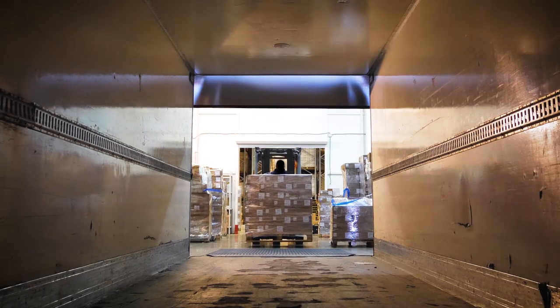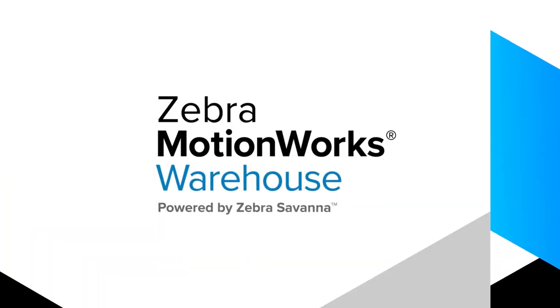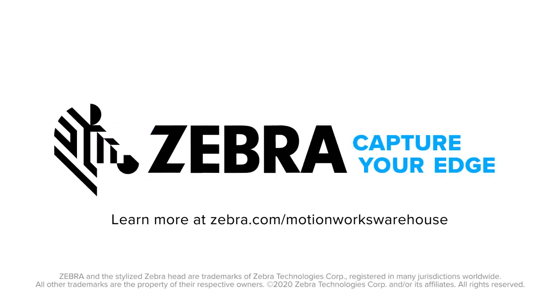Put your operation into perfect focus and focus on what really matters — success, with MotionWorks Warehouse. Only from Zebra. Capture your edge.